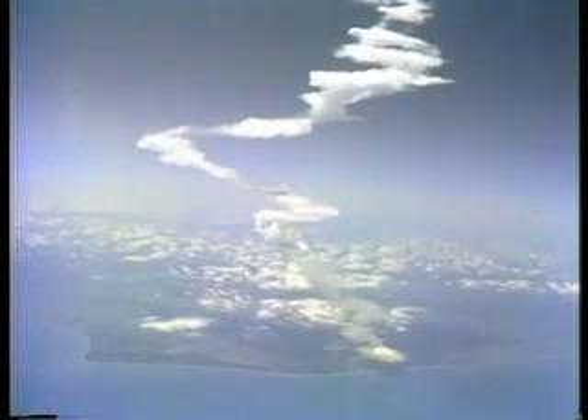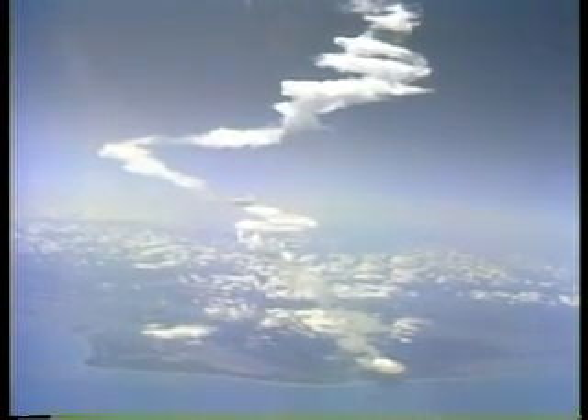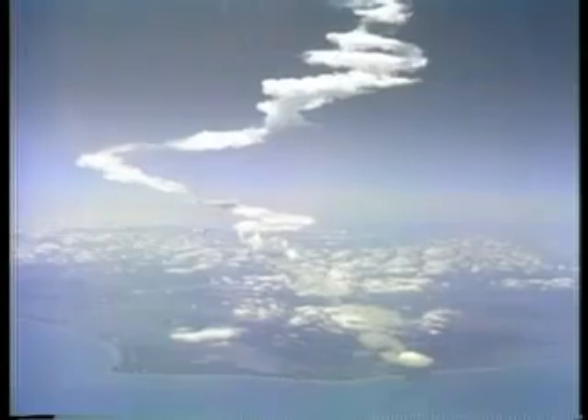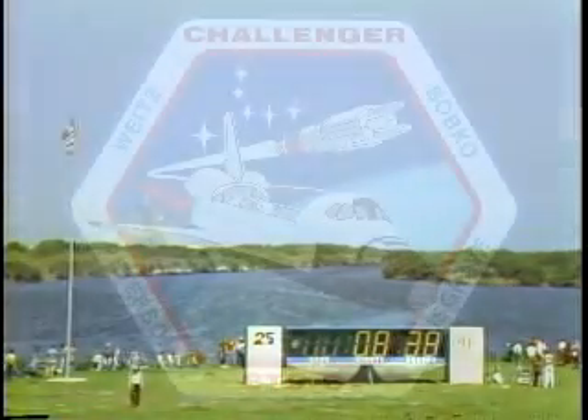25,000 feet per second. We go, MECO. Roger, we copy and no problem with your cabin atmosphere. Nominal MECO. Roger.